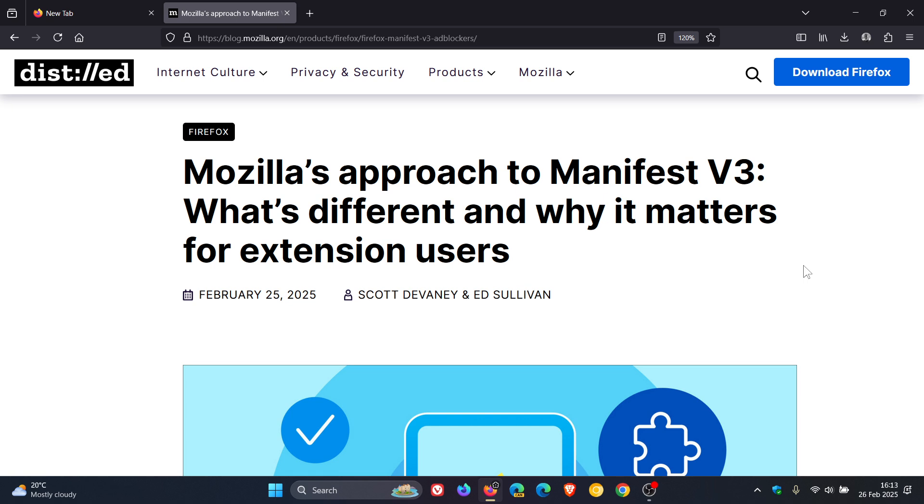who are already losing access to uBlock Origin. I have posted on that, and I'll leave that video linked down below in the end screen, because with one of the more recent updates to Chrome, it started giving me messages that uBlock Origin, which is a V2 extension, is not supported and will soon be removed. So as mentioned, Mozilla says this has real consequences for users of uBlock Origin, which is one of the most popular ad blockers because it relies on Manifest V2, a feature called Block Web Request.